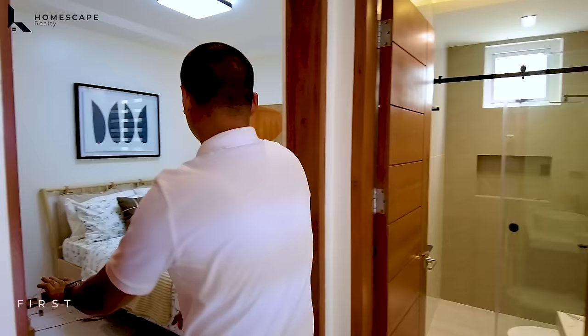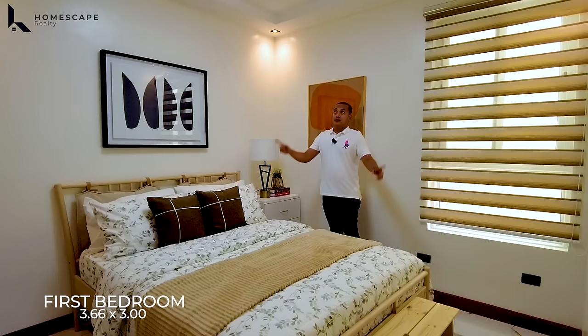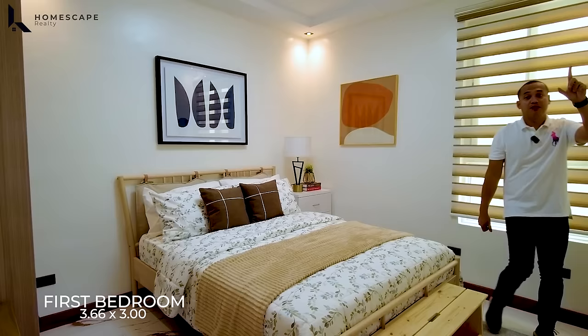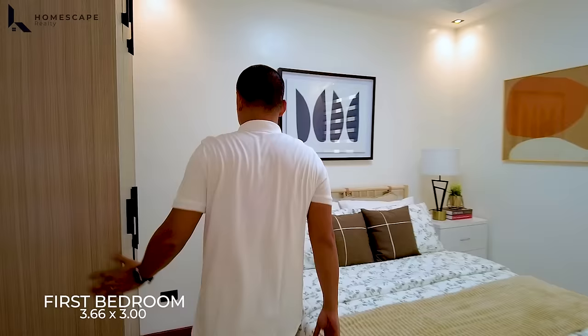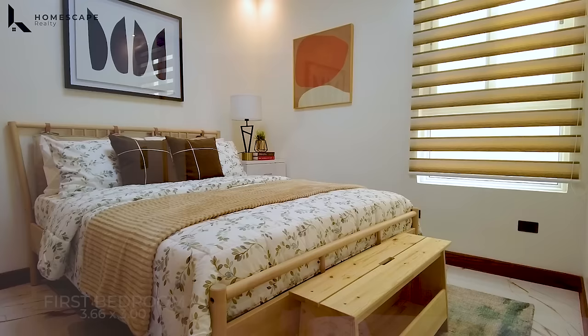On the right side, this is your first bedroom located at the ground level. We have a queen size bed, decent size for the first bedroom. We also have a window, split-type aircon, and a floor-to-ceiling modular cabinet for storage space — with high-pressure laminate finish and soft-close hinges. Quality materials were really used here.